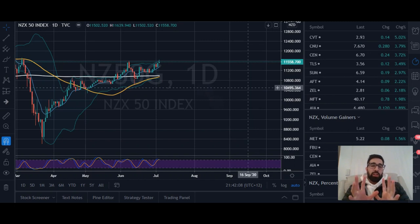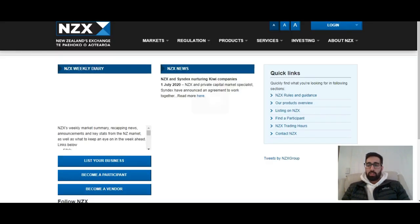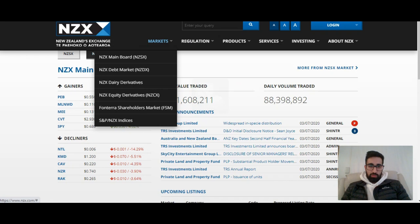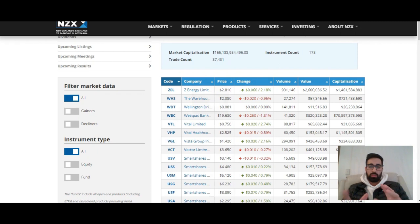Unlike the US, New Zealand doesn't have thousands of companies - we only have very few. So if you just go on to the NZX site, let's go to NZX mainboard. If you want to create something fancy with spreadsheets, you can do that too - just go to NZX mainboard and there you go.